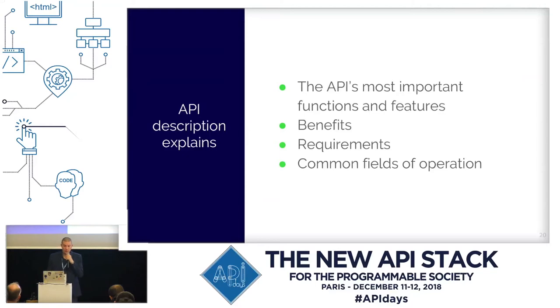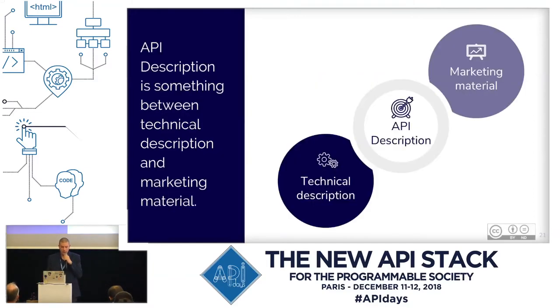On the other hand, these descriptions are great for developers too because they can get basic information about the API without the need of technical deep diving. API description pages give an answer to the question: is this something that I'm really looking for? So these pages create a better developer experience when a dev tries to find the proper API. An API description explains the API's most important functions and features, shows the benefits of using the API, informs the audience about basic requirements, access requirements for example, gives a brief example of the most common fields of operation, and offers options to step further. For this reason, API descriptions are something between technical description and marketing material, and of course they provide some kind of context to the API.